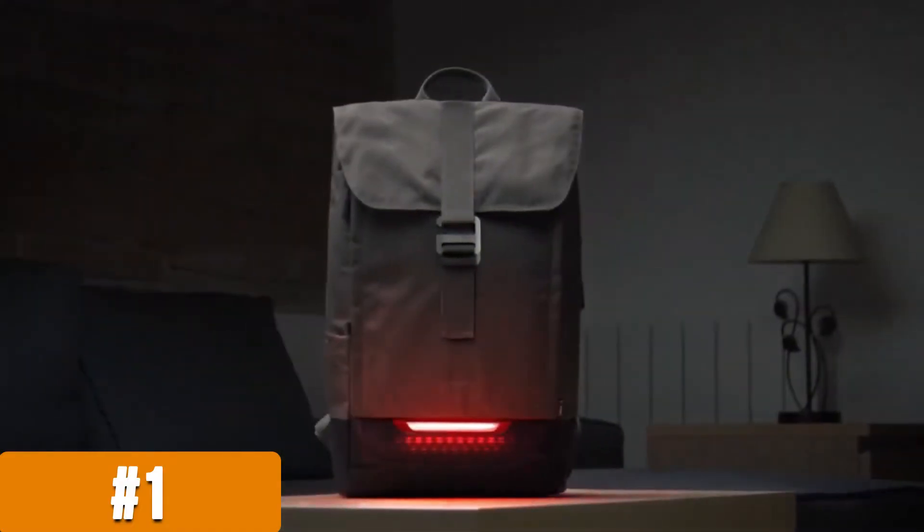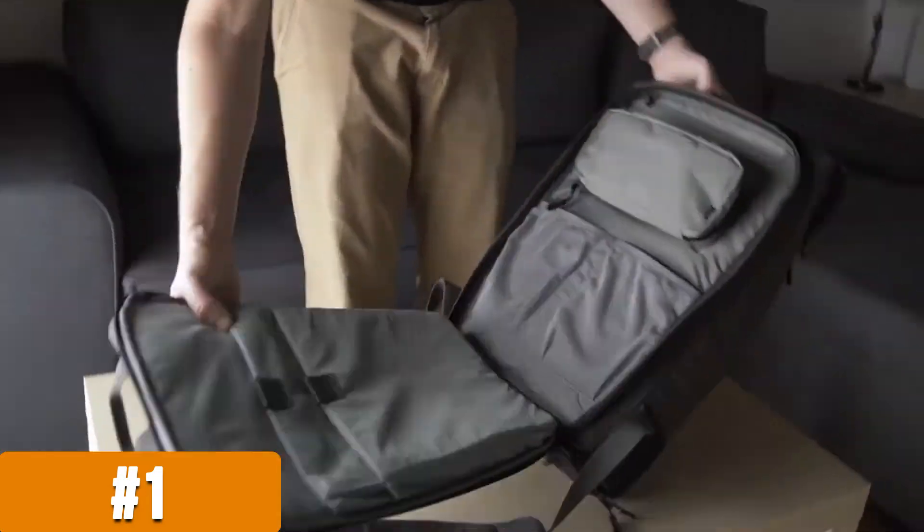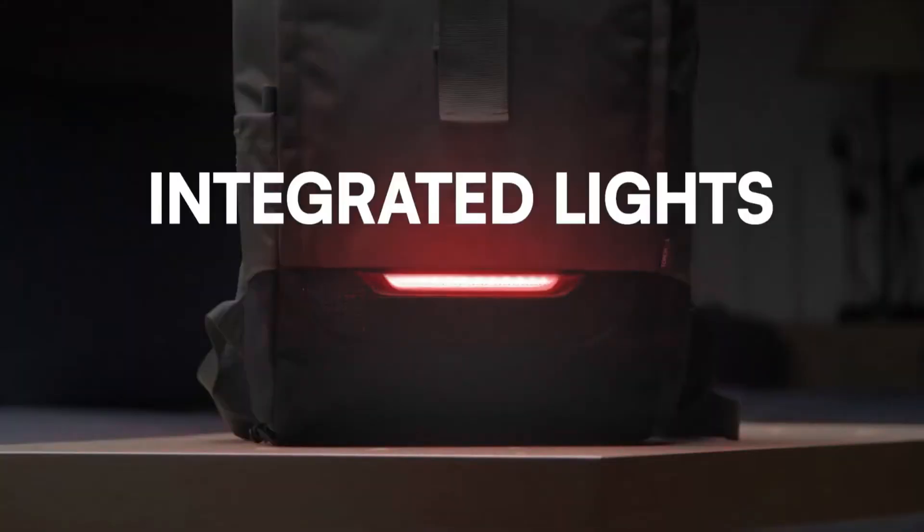Meet Torch, your new toy for this new reality. Torch is an urban backpack that combines the versatility of an everyday carry with the durability of a commuter backpack, and powerful lights to make you visible when you ride.